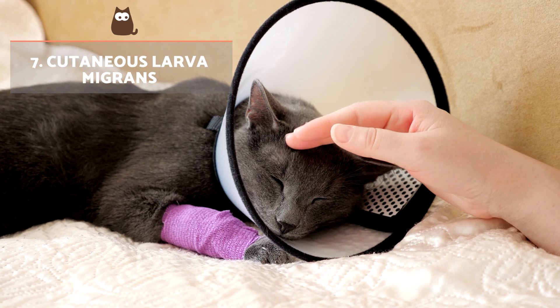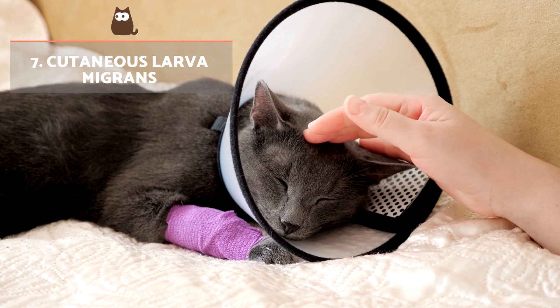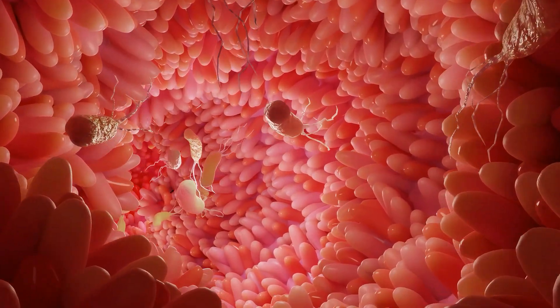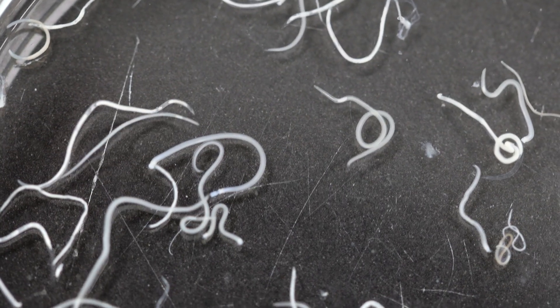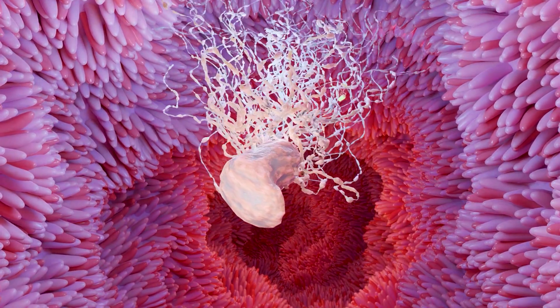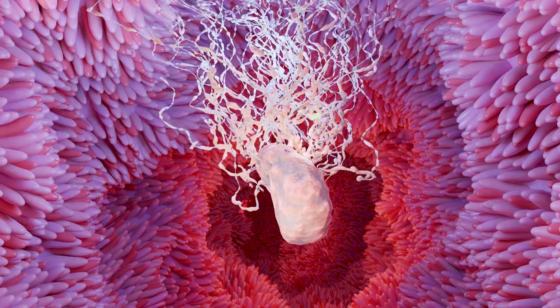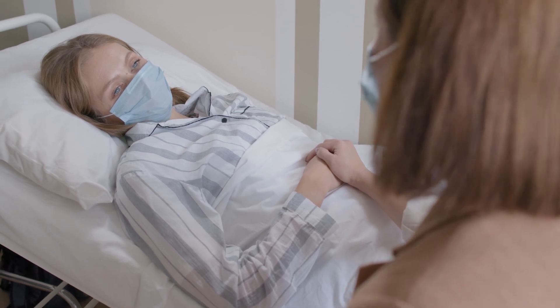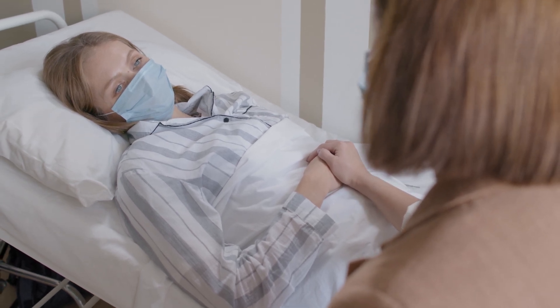Cutaneous Larva Migrans: This condition is caused by the larvae of hookworm parasites. While adult hookworms in the intestines of cats are hematophagous and cause chronic traumatic enteritis, the larvae that cause CLM do not feed on blood. Instead, they penetrate the human skin, often through contact with contaminated soil or direct contact with an infested cat, causing an itchy rash as they migrate through the skin.